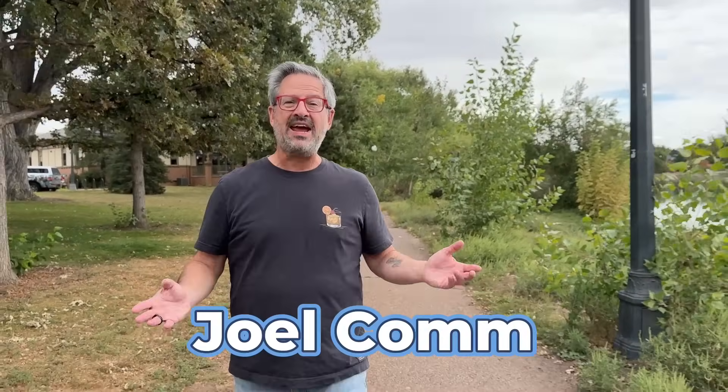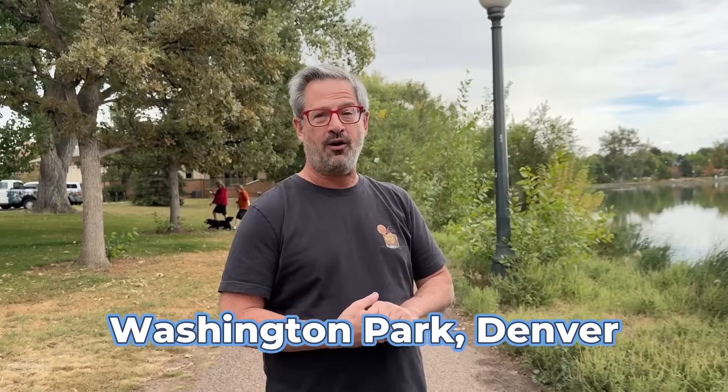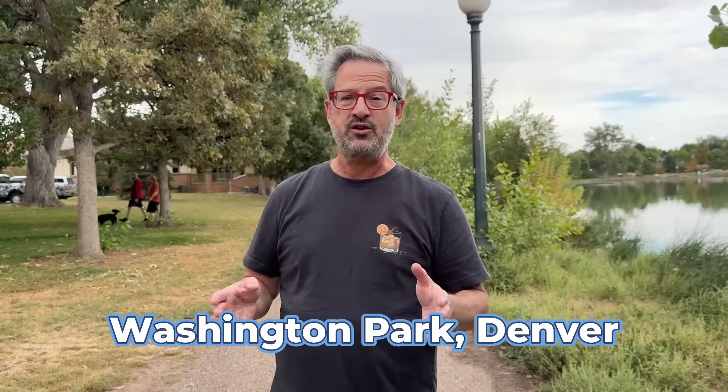This is Joel Kamm. Welcome to AI for Everyone, the show that makes AI useful, easy, and fun. As you can tell, today I'm not in the studio — we're in the real world. In fact, I'm in Washington Park in Denver, Colorado, where I used to live.